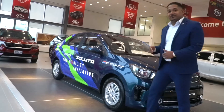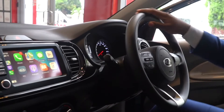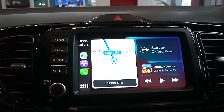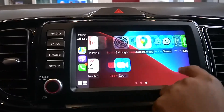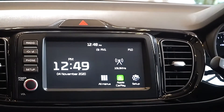Let me take you inside the car. Inside the 2021 Saluto, we're full of exciting new features. We have a 7-inch fully touchscreen display, and you can access your Apple CarPlay or Android Auto. As you can see, maps are available. You can have access to WhatsApp, voice controls — really cool technologies.